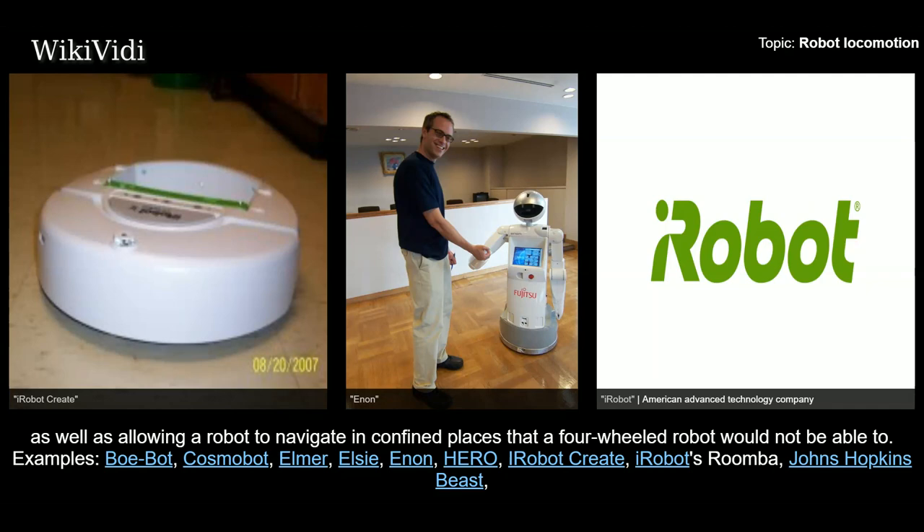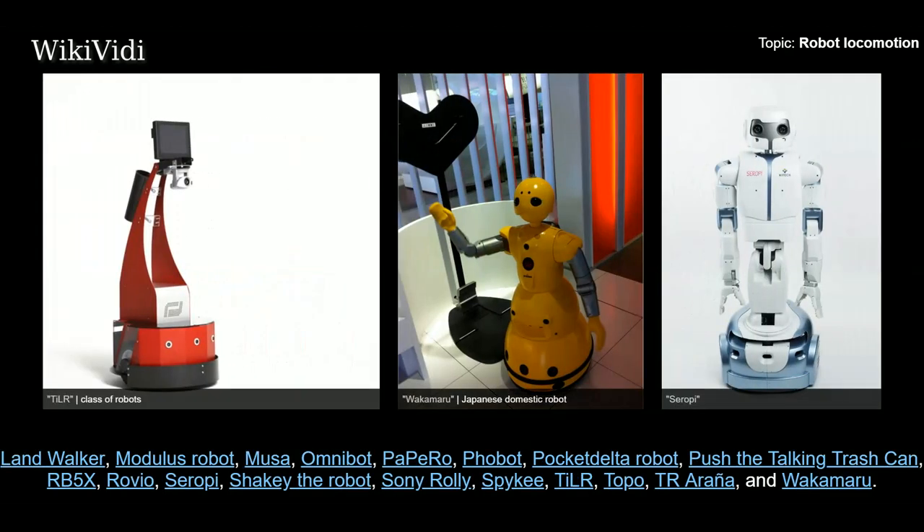Examples: Bobot, Cosmobot, Elmer, Elsie, Enon, Hero, iRobot Create, iRobot's Roomba, Johns Hopkins Beast, Landwalker, Modulus Robot, Moosa, Omnibot, Papiro, Phobot, Pocket Delta Robot, Push The Talking Trash Can, RB5X, Rovio, Serapy, Shakey The Robot, Sony Roli, Spiky, TLR, Toppo, TRR Anya, and Waken Ru.